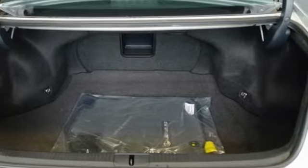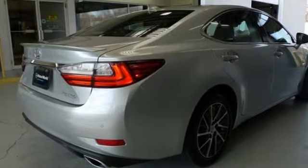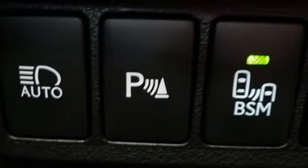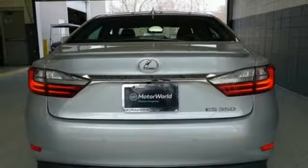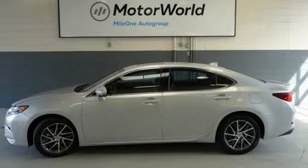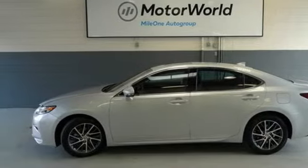The Car Connection reports: thanks to a quicker steering ratio and retuned suspension, the ES models feel slightly sportier from behind the wheel without sacrificing passenger comfort. It's still just as plush and quiet as ever. Luxury awaits in every Lexus. The time is now — see it for yourself today.